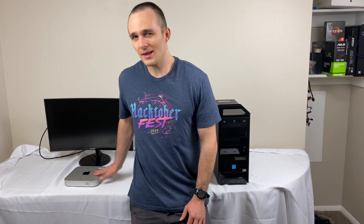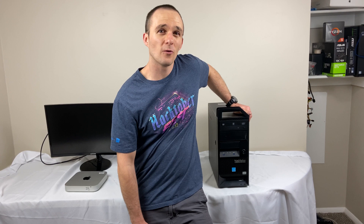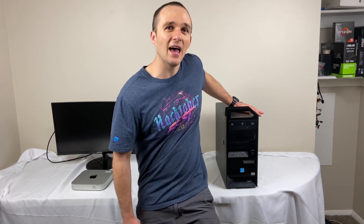Hey guys, it's D-Moneyballah. Today we're going to have an old-fashioned showdown from 2014. The late 2014 Mac Mini, which I just picked up from an auction for around $240. And on my left, we've got a ThinkStation with an i5-4570, 16 gigs of RAM, and a terabyte hard drive — I picked this bad boy up for around $130. That's a $100 difference between the two, and we're going to be doing a Mac versus Mac comparison. This is a Hackintosh.